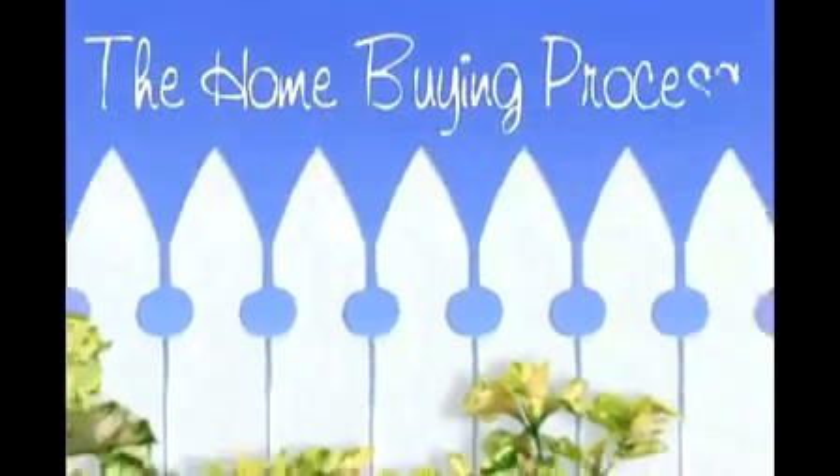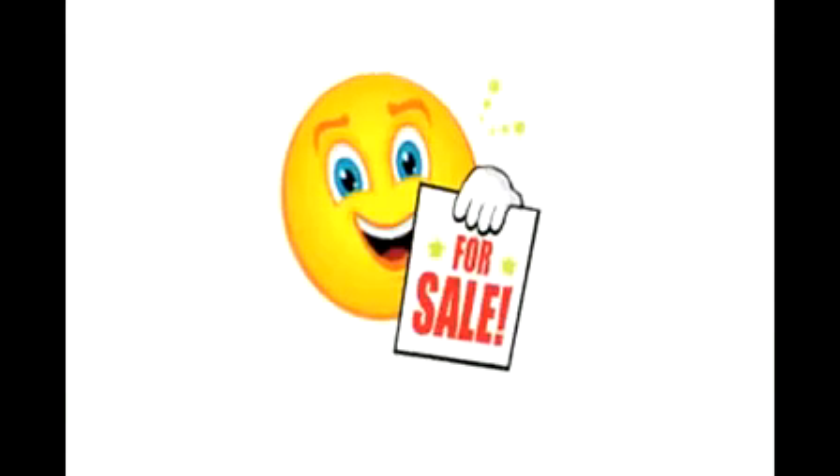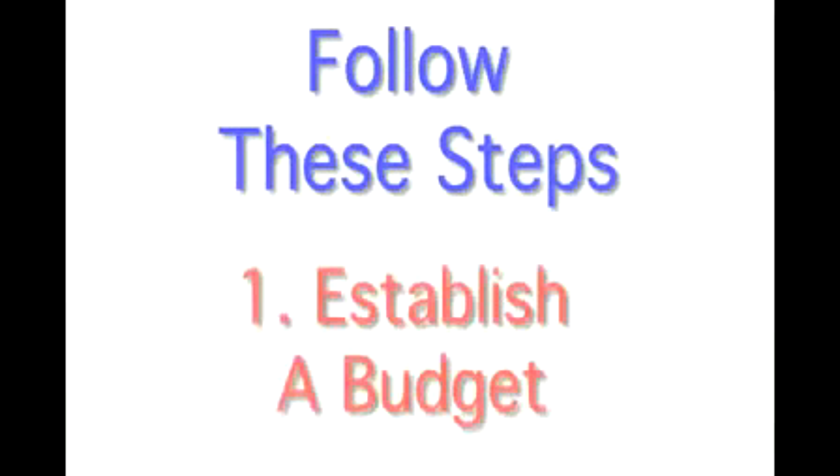The Home Buying Process. Choosing a home can be one of the most exciting things you do, but it can also be one of the most nerve-wracking experiences. With that in mind, try and follow these steps in your process.